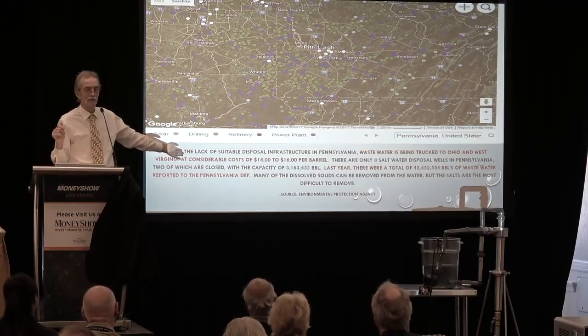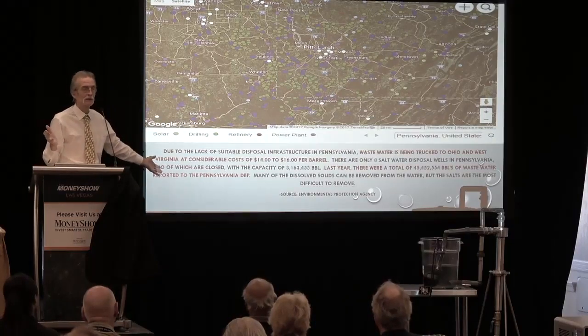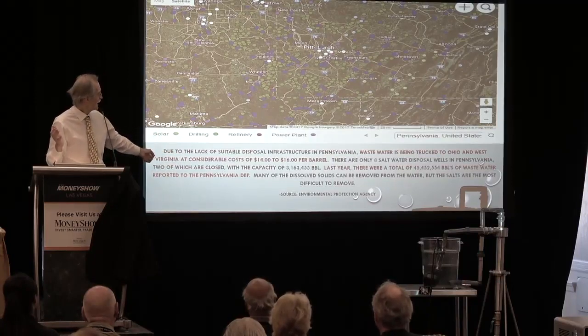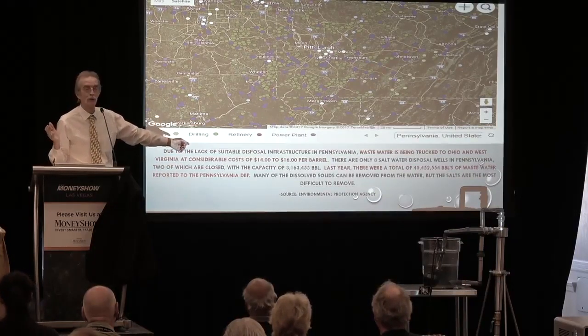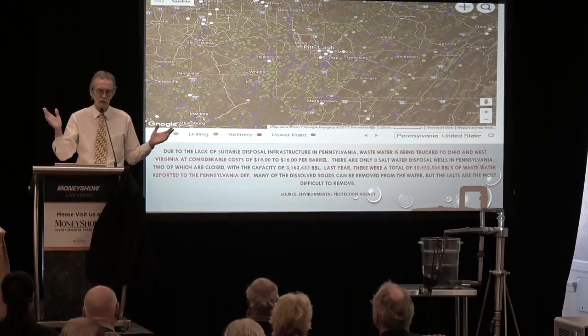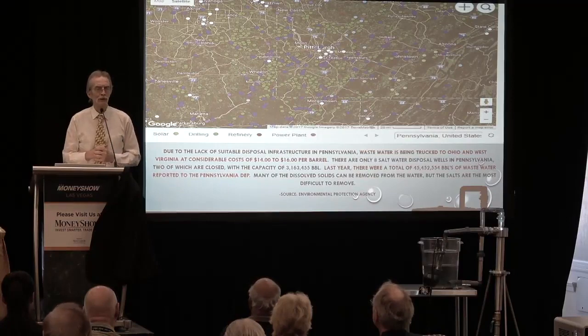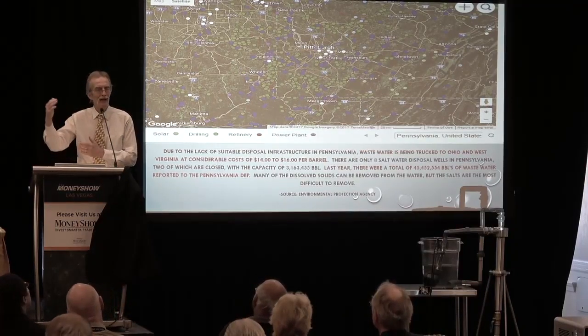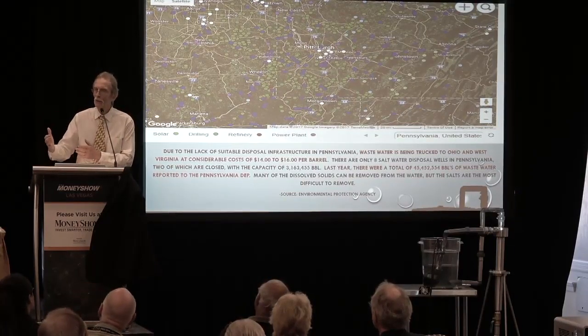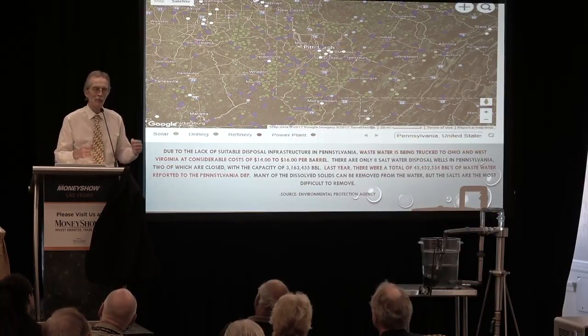This data comes not from us — it comes from the EPA. The EPA says that the cost is between $14 and $16 a barrel to take this water. Reliable One Resources has a technology that is capable of recycling the water at a cost-effective price to where you'll never have to put that water back into the ground.